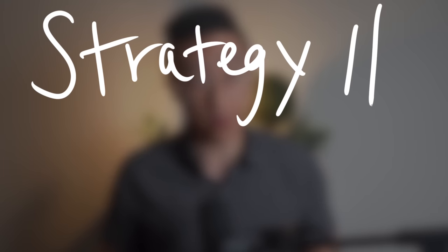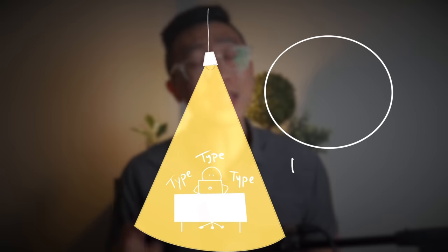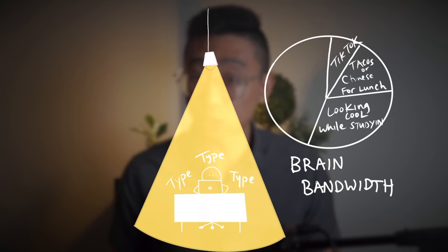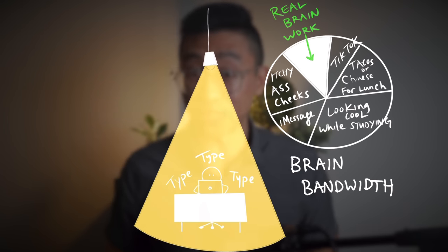The last strategy in this system is the most simple of them all. Simply focus. When you decide to work, work. Get rid of all distractions. Don't multitask. Don't answer text messages. Don't have Netflix on in the background. I rarely study or work with music because I want 100% of my brain focused on producing my best work. We only have so much bandwidth — why would I sacrifice even 10% of this precious resource by handicapping myself with distractions? Focus your brain energy and fully utilize your time to get what you want.